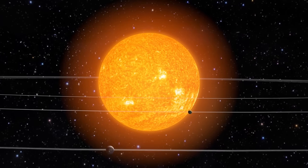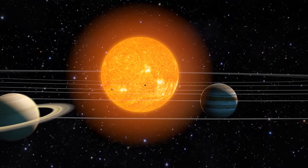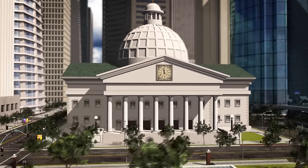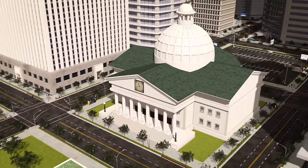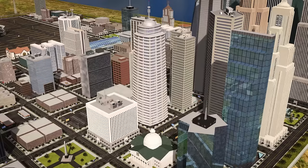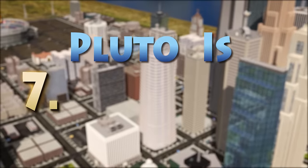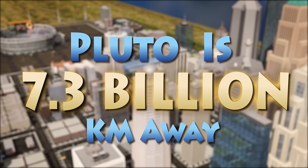It's almost impossible to imagine the vast distances at play when picturing the size of our solar system, and especially the distances to the neighbouring stars. Our brains are quite good at dealing with medium-sized objects and distances like buildings, city blocks, and even entire cities. But when someone says that Pluto is 7.3 billion kilometres away, what does that really look like?